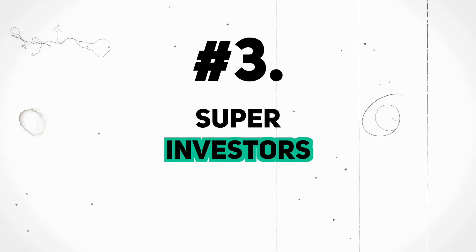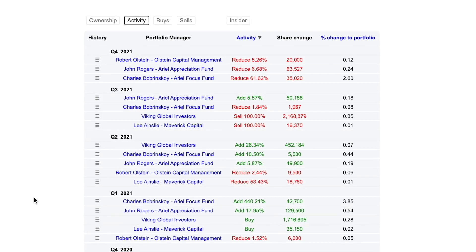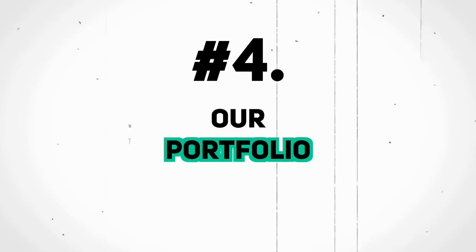Part three: super investors. Now that we have our strike price, I head over to Dataroma to check if any super investors are buying or selling WBA. Currently there are three super investors invested — a couple are reducing their position size recently, but that isn't really something we view as a bearish sign because they could be selling for a number of reasons. Checking super investors isn't a deal breaker — it's just another added layer of security and an interesting data point before we pull the trigger.